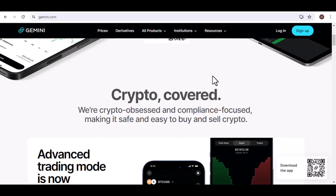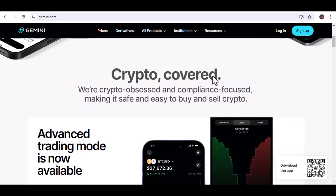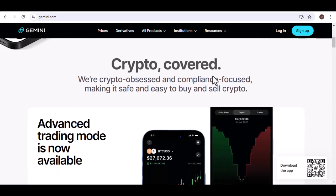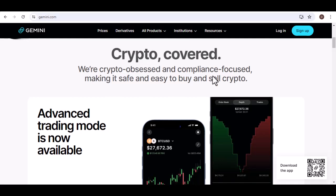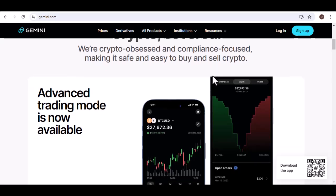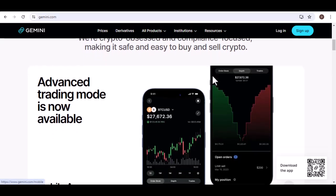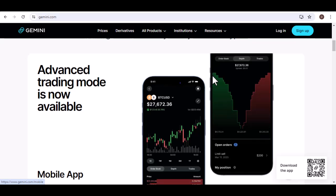Fear not, crypto comrades, because we're here to break it all down for you. First things first, a little shout out to Gemini — they're a reputable exchange known for their user-friendly platform and focus on security. That's important because when it comes to your hard-earned money, safety should always be a priority. All right, back to the bank link.